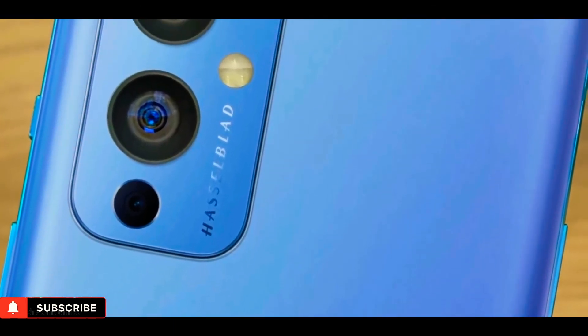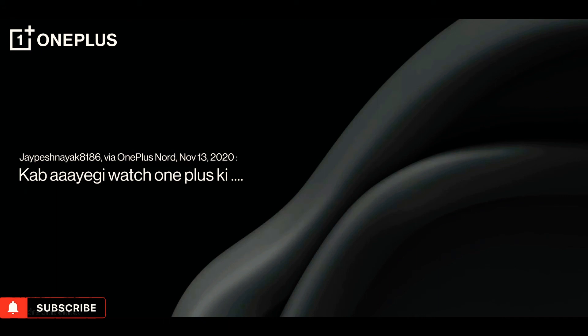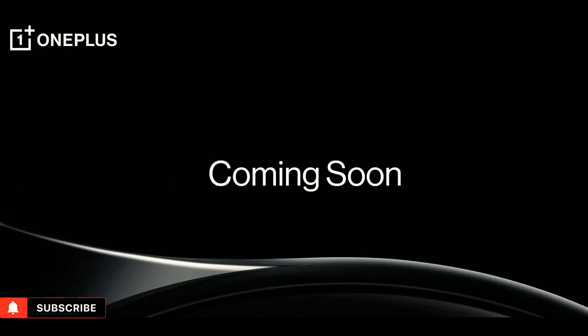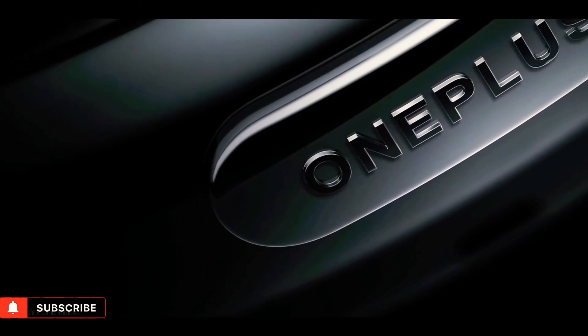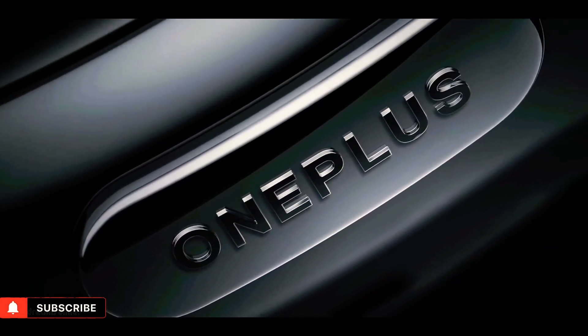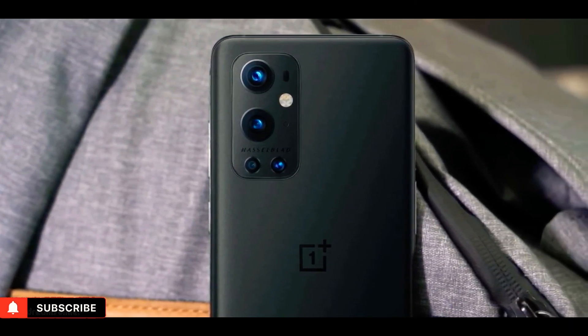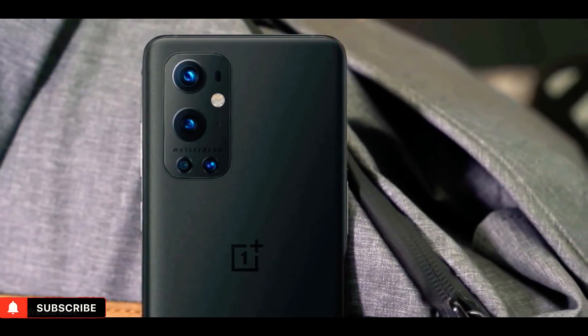Finally, OnePlus has officially shared some teasing images of the OnePlus Watch and it looks super cool. It's coming in a round finish and there is OnePlus branding on the side, which looks cool.